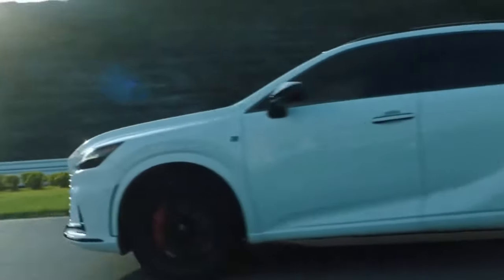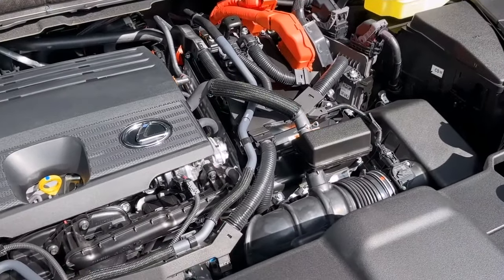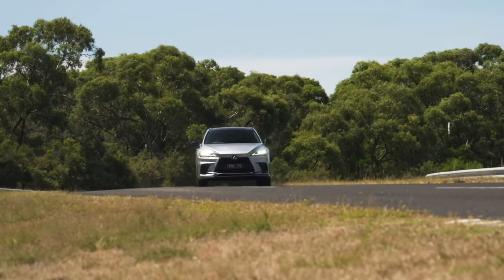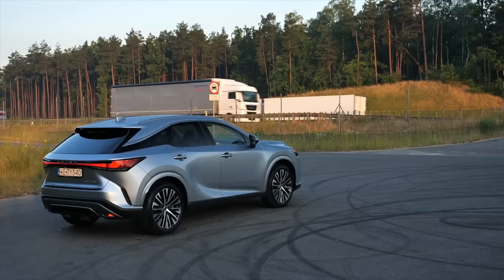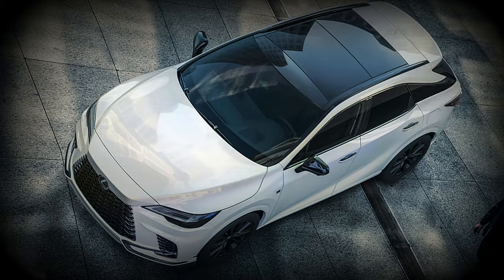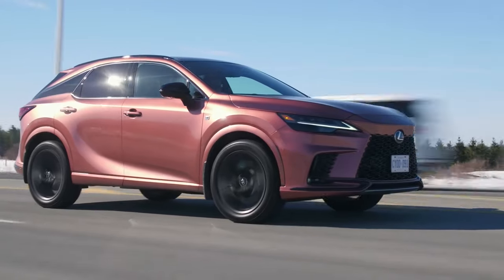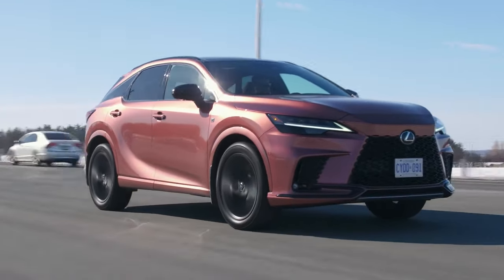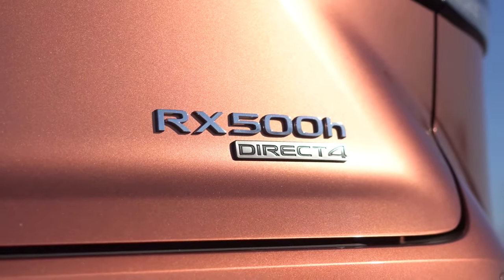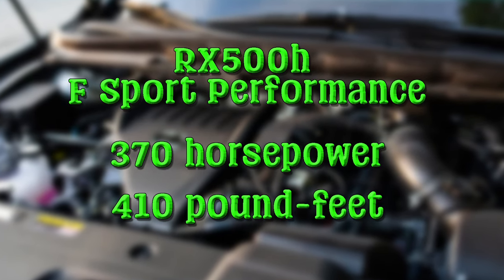With the F Sport package, the 2025 Lexus RX sprints from 0 to 60 miles per hour in just 5.8 seconds. The RX 450h+ pairs a 2.4-liter turbo-four engine with electric motors for 370 horsepower and 410 pound-feet of torque, rated at 28 miles per gallon combined. The RX 500h F Sport Performance is also updated for 2025, using the most powerful drivetrain in the lineup, delivering 370 horsepower and 410 pound-feet of torque.